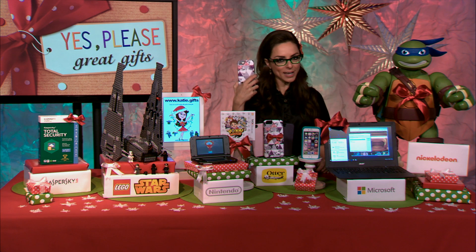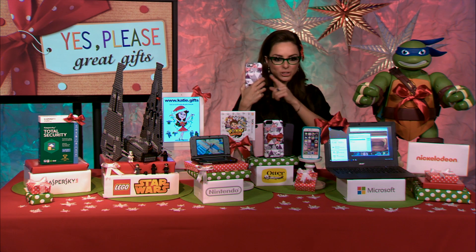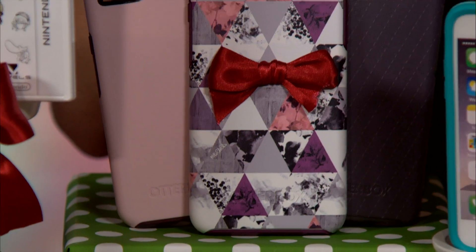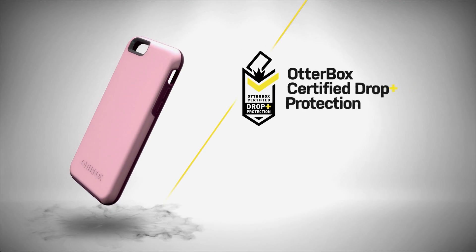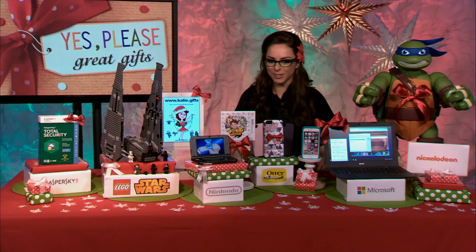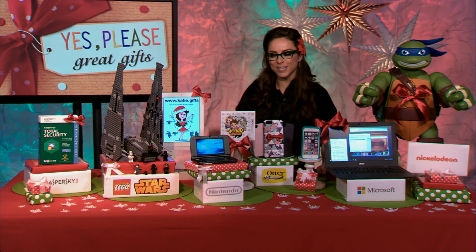Last but certainly not least — your phone. You've got to keep it protected from drops, shocks, and scratches, and do it in style. Protected 360 degrees with OtterBox Symmetry Series — visual appeal and protection. It's slim and sleek and will fit right in your pocket. Something here for everyone. OtterBox Symmetry Series, under $40.